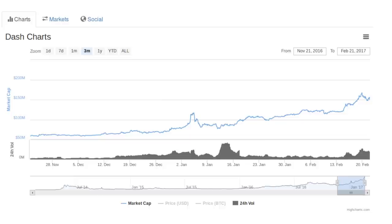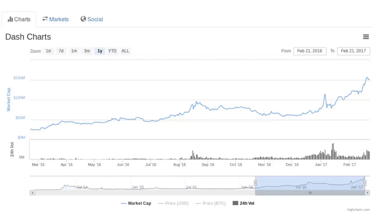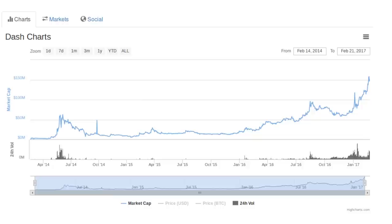Today's price makes for a market capitalization of $152 million. To put that into context, here is the market cap chart of the last three months, the last year, and the last three years, since the beginning.